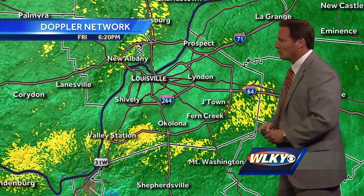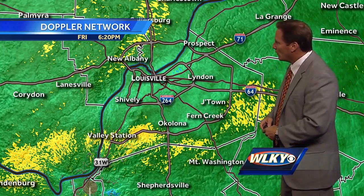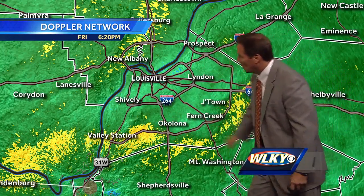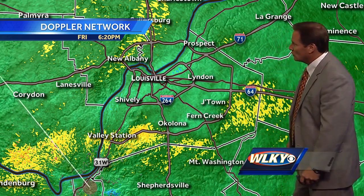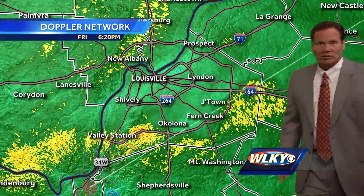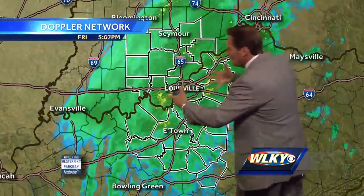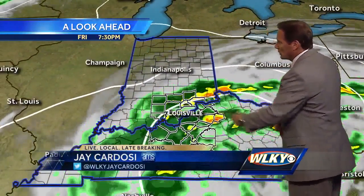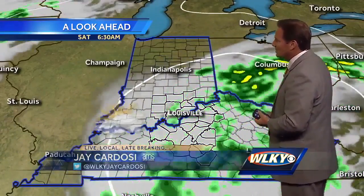Radar scans still picking up light to at times moderate rainfall, even a couple of pockets of heavier rain as denoted by some of the yellow across southern portions of Jefferson County, northern Bullitt County into Harrison, as well as Shelby. This stuff just continues to kind of rotate around, not really going anywhere. What you see is what you're going to get as far as rain is concerned as we roll through the night.